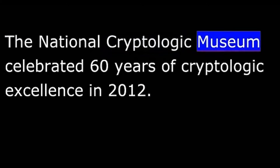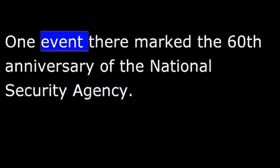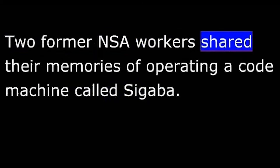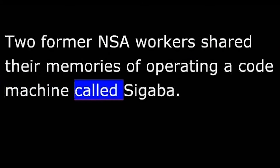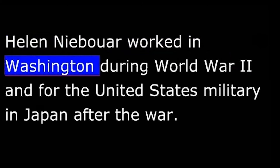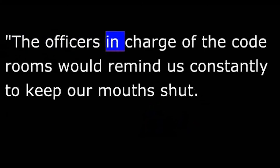The National Cryptologic Museum celebrated 60 years of cryptologic excellence in 2012. One event marked the 60th anniversary of the National Security Agency, where two former NSA workers shared their memories of operating a code machine called Cigaba. Many skills are needed to send and translate secret messages. The first and most important skill is knowing how to keep a secret. Helen Neibauer worked in Washington during World War II and for the United States military in Japan after the war.